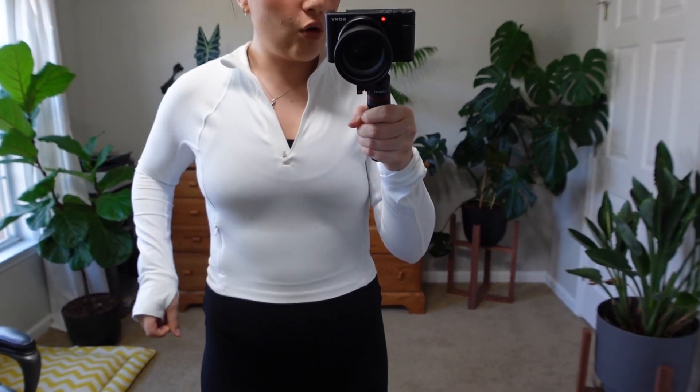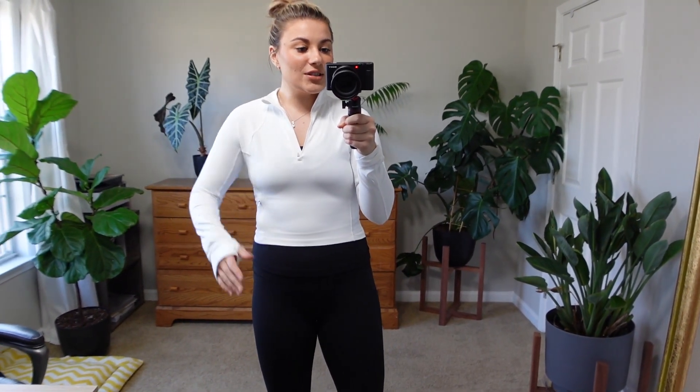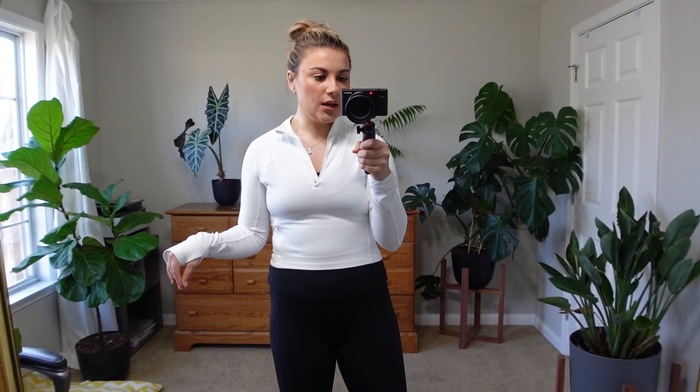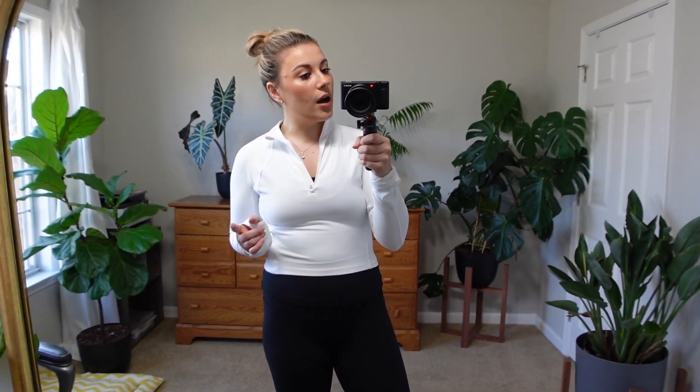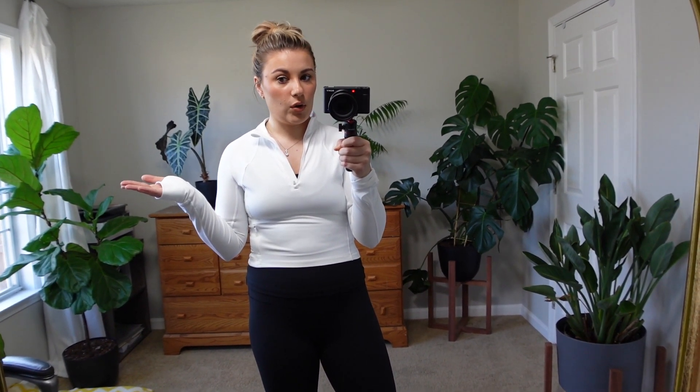So this is their half-zip long sleeve crop, and I just love where it hits me — right at my waistline and hip bone. I think it is so flattering. I got it in white, and I got everything in a small. I'm normally about a size six, between a small and medium. I've tried this brand before off Amazon — they do have stuff there, but my code unfortunately doesn't work on Amazon. Everything was super stretchy so I went with a small.